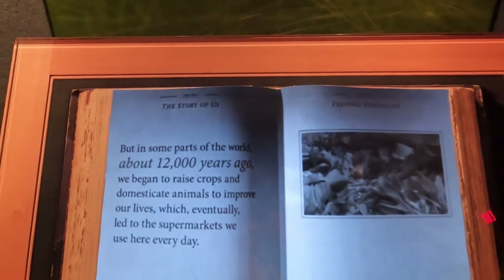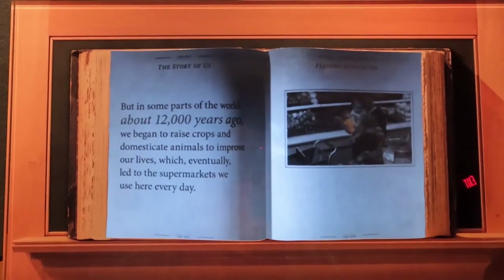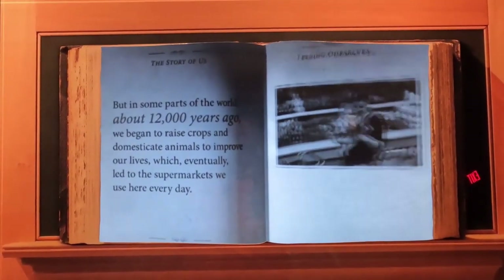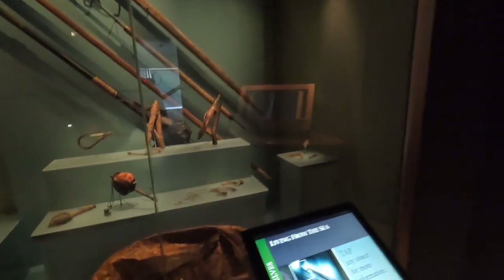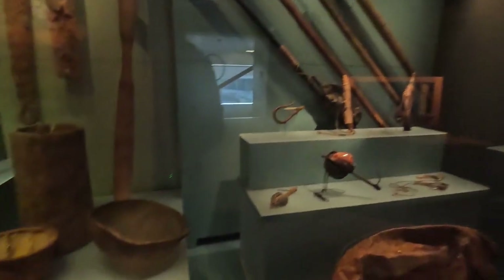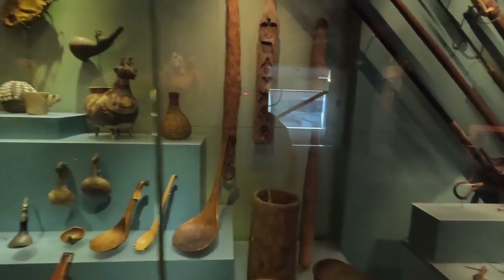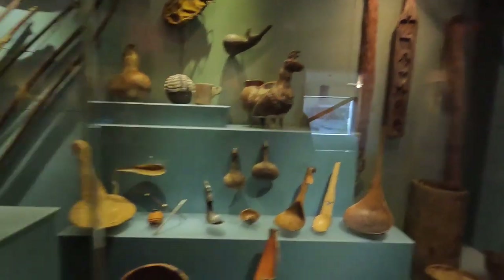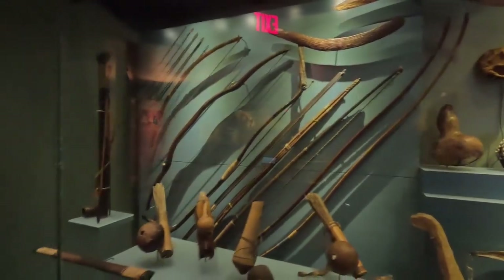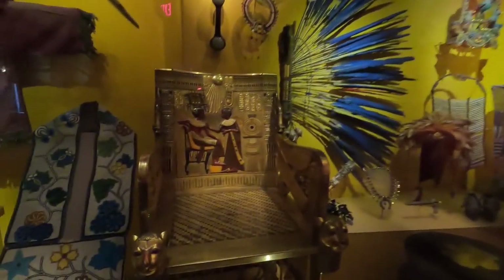We lived off the sea, we gathered from the land. But in some parts of the world, about 12,000 years ago, we began to raise crops and domesticate animals to improve our lives, which eventually led to the supermarkets we use here every day. The objects around you all relate to our need for food. And then a display of various utensils that were made by hand for the preparation of food.